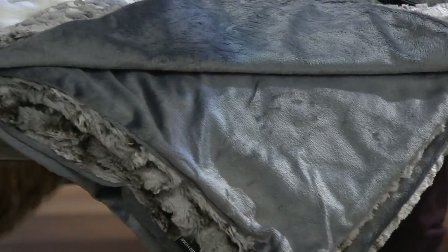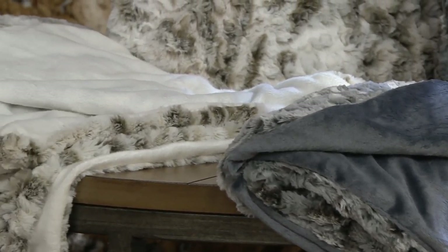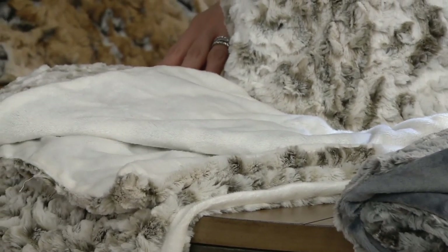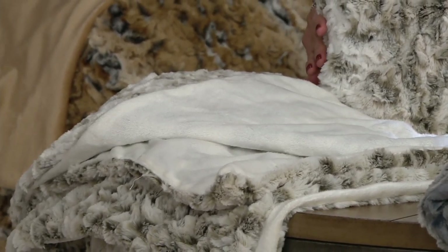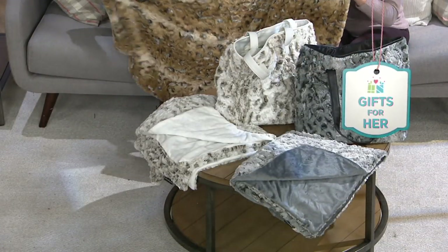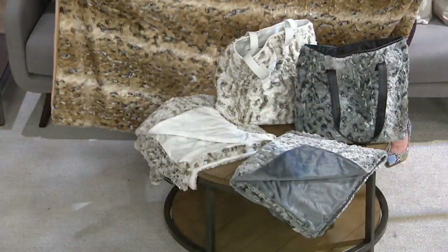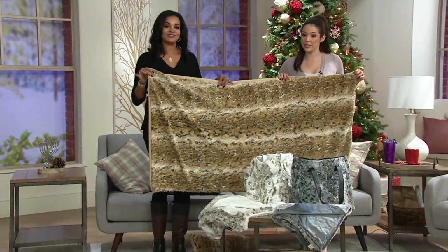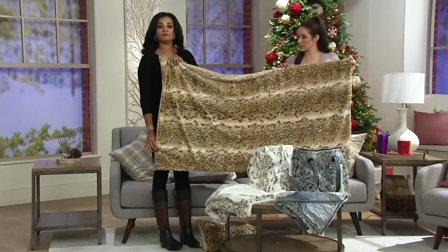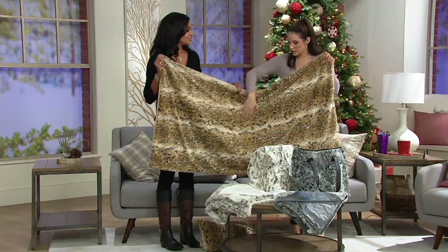That makes a statement. It really does. And that throw, again, is 60 by 32. This ivory shade that you're seeing on your screen is called Lynx. I'd love to stand up and show you the size. If we could get a little wider to show you — not too big, which I think is nice. The perfect size to fit in a tote and still have a lot of room. I love Dennis's throws.